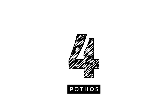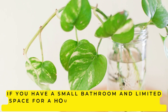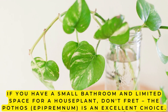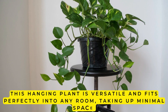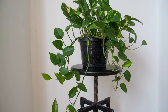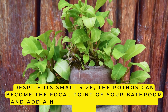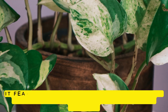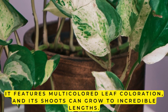4. Pothos. If you have a small bathroom and limited space for a houseplant, don't fret! The Pothos, Epipremnum, is an excellent choice. This hanging plant is versatile and fits perfectly into any room, taking up minimal space. Despite its small size, the Pothos can become the focal point of your bathroom and add high decorative value to the space. It features multicolored leaf coloration, and its shoots can grow to incredible lengths.